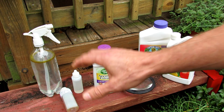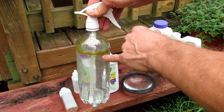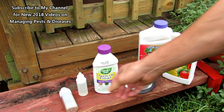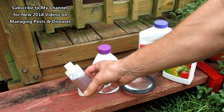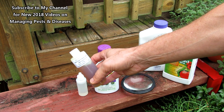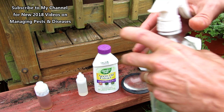You want 100% cold-pressed neem oil. The recipe I use in a one-quart sprayer is a quart of water and one teaspoon of neem oil. I've also started adding a couple of drops of peppermint oil, though that's not required — I've been experimenting with it. I sell neem oil on my seed shop at www.therustedgarden.com, but wherever you buy it, make sure it's 100% cold-pressed neem oil with azadirachtin, or you won't get the components that kill the green cabbage looper.